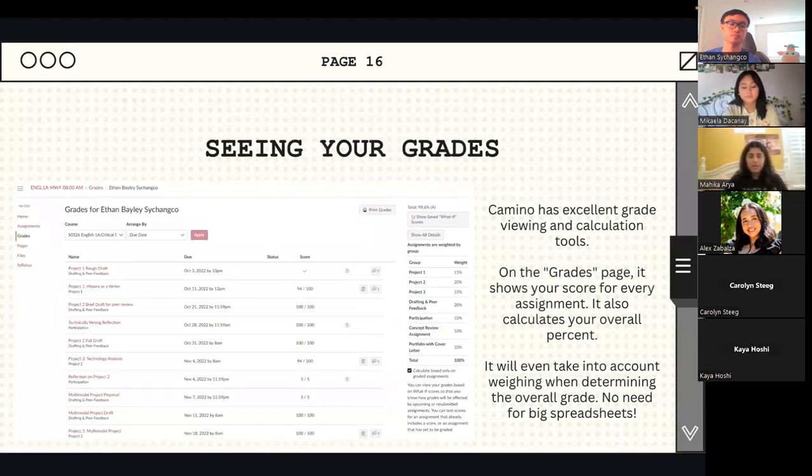Now, seeing your grades. You click into your individual class — say English 1A — and there's a grades tab on the left hand side. This is kind of what would pop up. It'll show you your grades for individual assignments, and at the bottom right there's a button to calculate based only on graded assignments. If your professor uploads all assignments for the quarter, the ungraded ones will bring down your grade, so I'd recommend clicking that button to get a more accurate view.